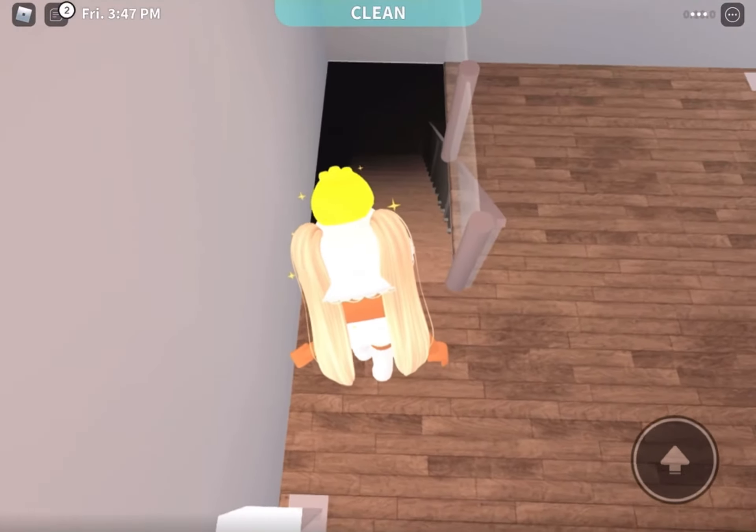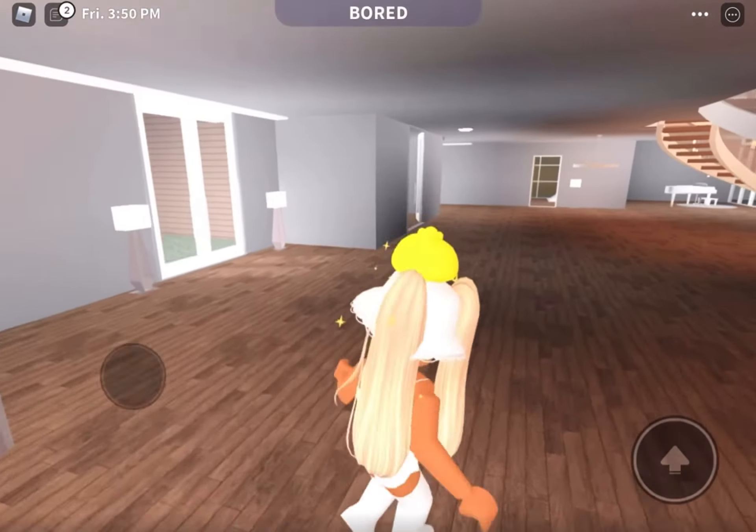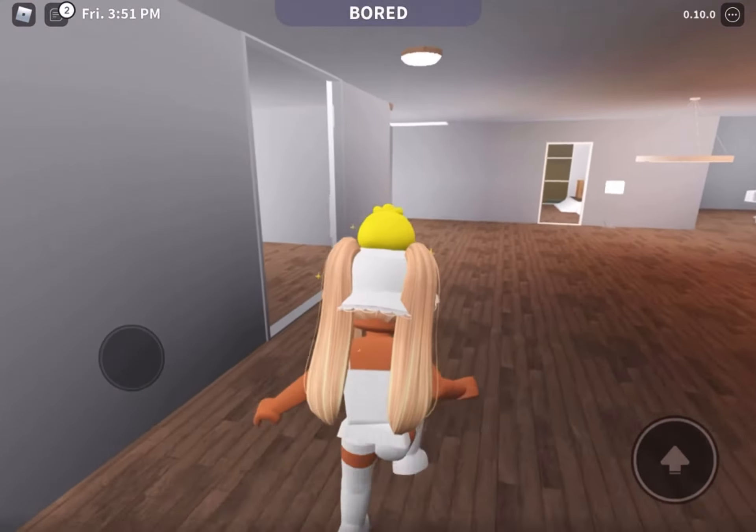Here's this spooky unfinished basement that I'm not going to show you, because it just has one room and it's not done yet, so it doesn't look good.